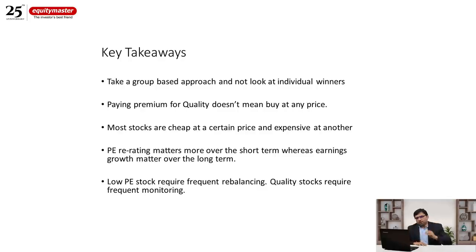Those principles form the key takeaways from this case study comparing the two portfolios. What are the lessons from the performance of these companies, and are these lessons applicable across the entire market cycle and all time periods?